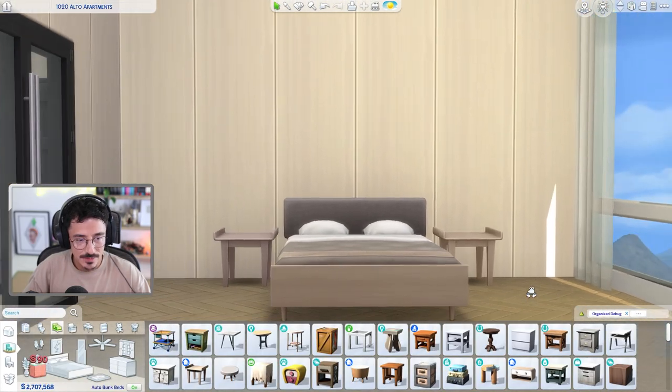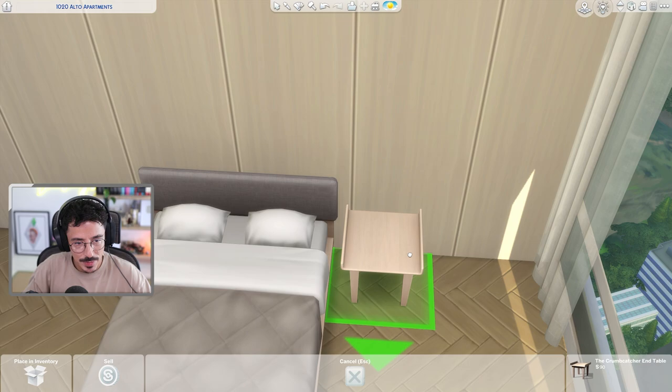Have a little look. I think these tables are perfect for this room though, but you do need to just come in just a little bit.